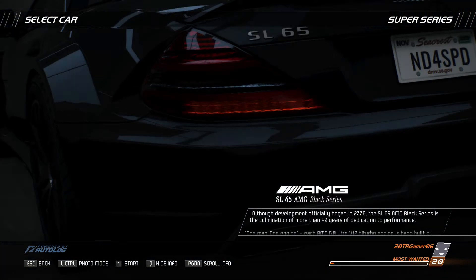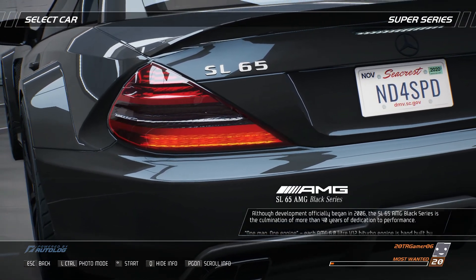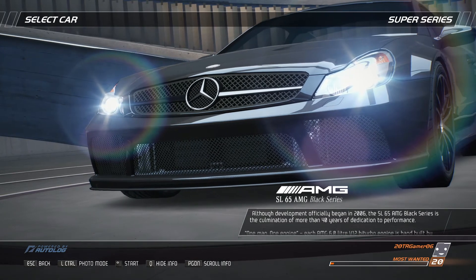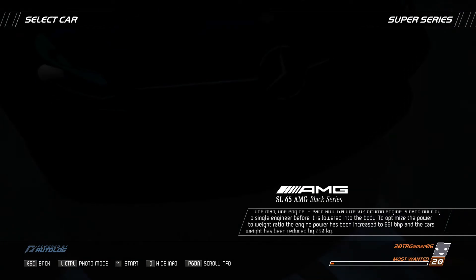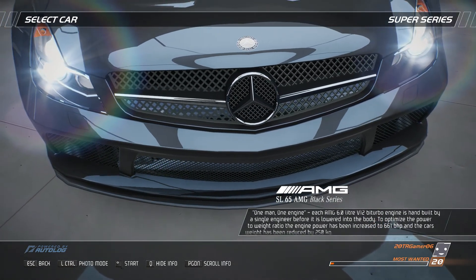Although development officially began in 2006, the SL65 AMG Black Series is the culmination of more than 40 years of dedication to performance. One man, one engine. Each AMG 6L V12 bi-turbo engine is hand-built by a single engineer before it's lowered into the body.